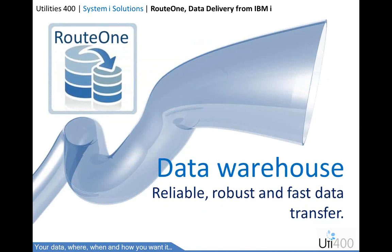Data warehousing. Route 1 provides a comprehensive solution to forming specific data sets. Your rules decide what data is transported from what IBM iData source to where — be this to Access, Oracle, MySQL, or other database formats. Route 1 provides a more reliable, secure, and robust transfer method at up to five times the speed of conventional client-server technologies.